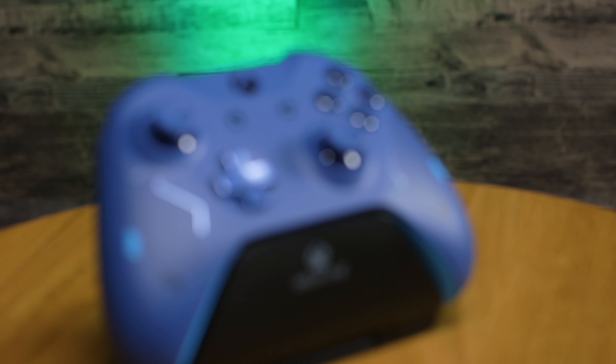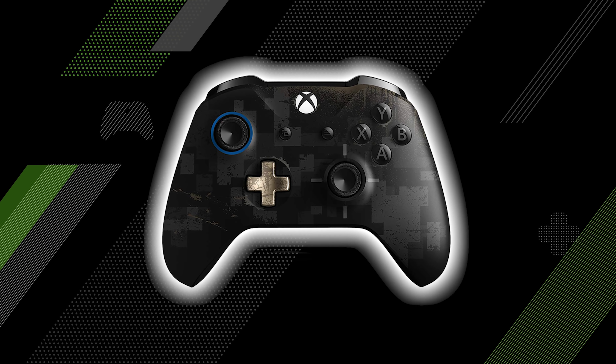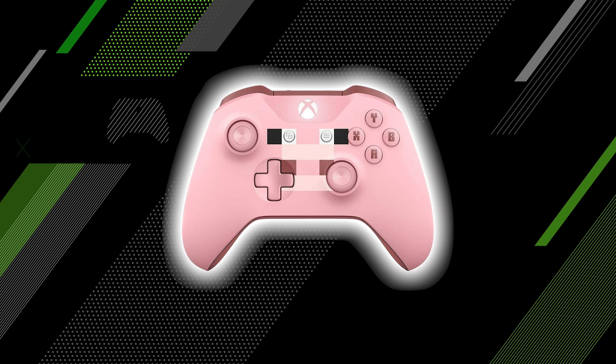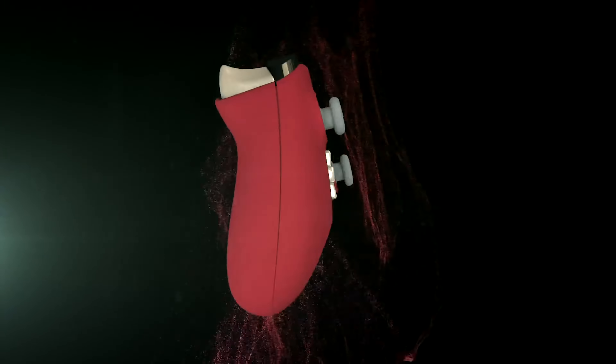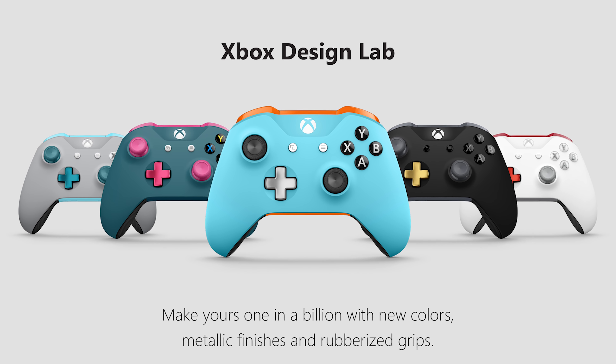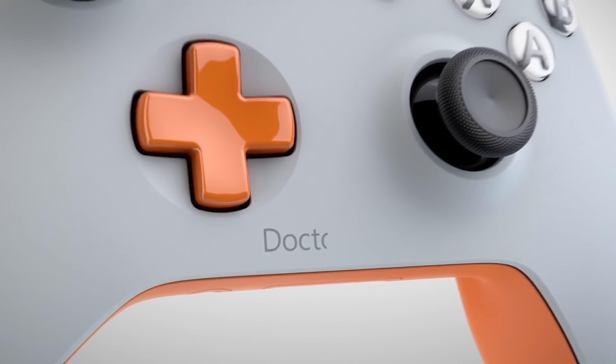Alternatively, why not pick up a limited edition controller that matches their or your interests? You can get a PUBG design, or one based on Kate Diaz's armor in Gears 5, and of course, controllers that look like the Minecraft pig. Bring on llama controllers, I say! But if you're really looking to bring a bit of the personal touch to your gift, you can't do much better than a Design Lab wireless controller. These let you build your own custom controller with more than a billion possible color combinations available — and that's before you even get to all the optional patterns, metallic components, and rubberized grips. Do you want a desert camouflage controller with bright pink triggers and baby blue thumbsticks? Go for it! And if you want to make the gift extra special, you can even get a custom message laser engraved onto the controller, so they always remember who got them that camo and pink monstrosity.